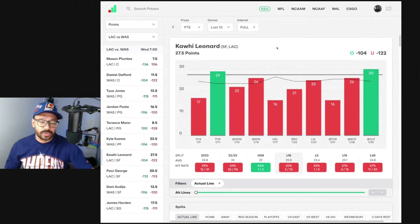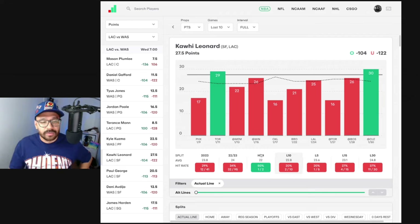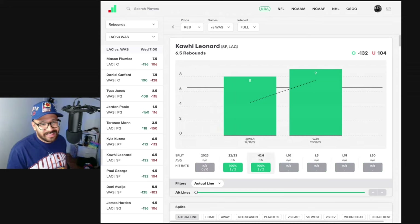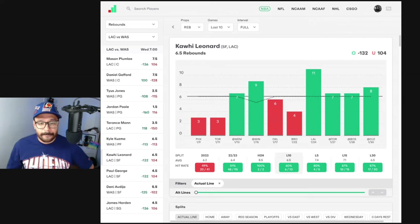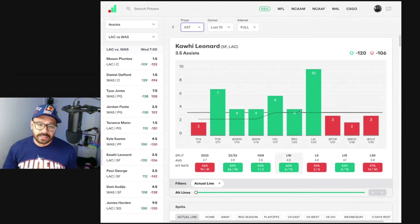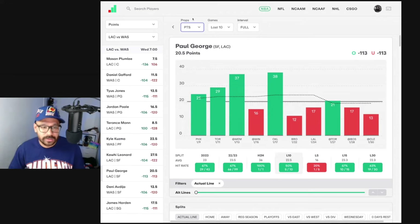Kawhi Leonard — points-wise, he's gone over in only two of his last 10, averaging 22.8. He usually gets rested first if they're up by a large margin, so not too confident on points. Rebound-wise, it's looking very juicy — covered in four of his last five, averaging seven and a half rebounds, and in head-to-head matchups against the Wizards: 8 and 9 rebounds. I do like Kawhi Leonard rebounds — pretty good play. Assist-wise his line's at three and a half, covered in six of his last 10, but with Harden distributing the rock I'm not sold on assists. Rebounds, most definitely willing to play.